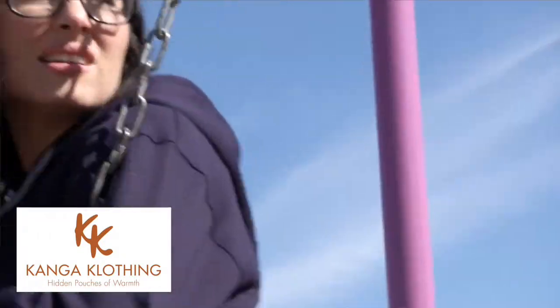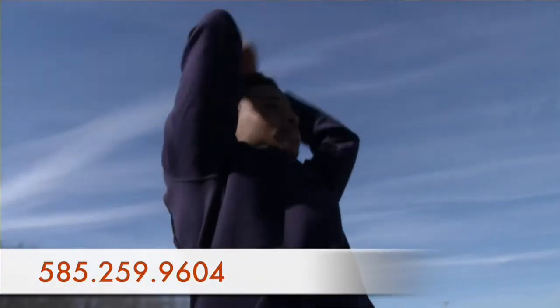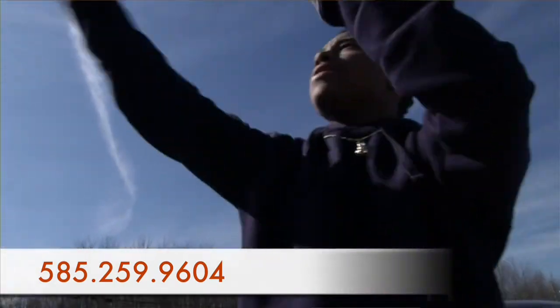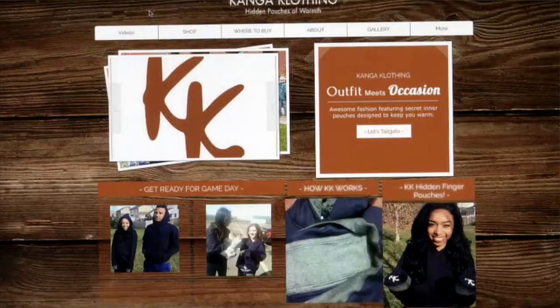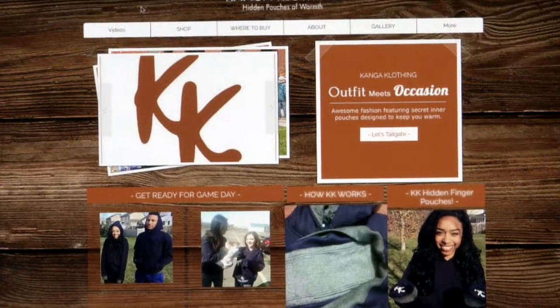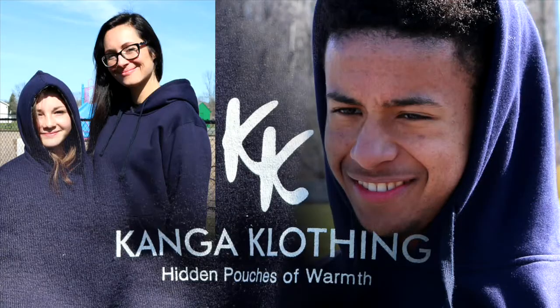Currently we have a patent pending, a trademark for Kenga clothing, a manufacturer putting it together, and a focus group wearing it. We've also talked to local colleges and distributors about how we can get this product out in stores. Currently the main focus will be online at KengaClothing.com.